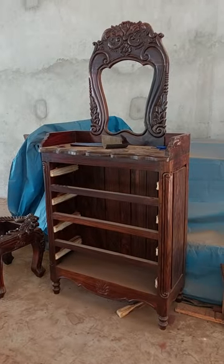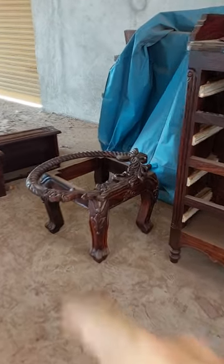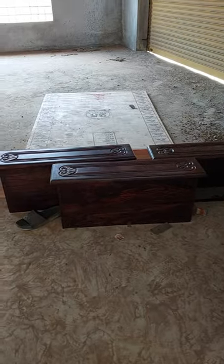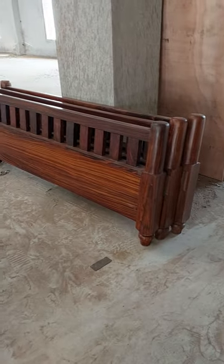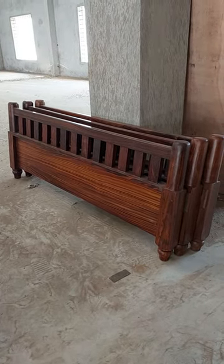This is our chest of drawers, our mirror frame, chest of drawers drawers, and this is the leg board of the cots. Beautiful rosewood cots. Thank you.